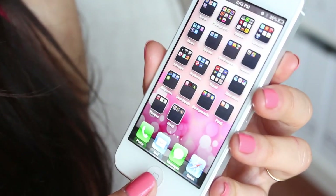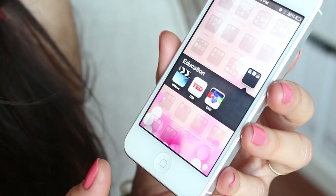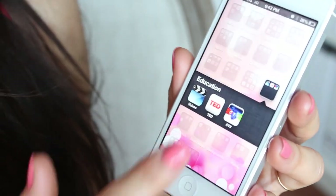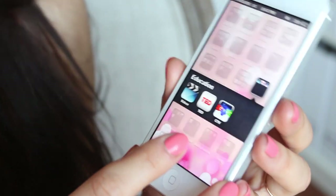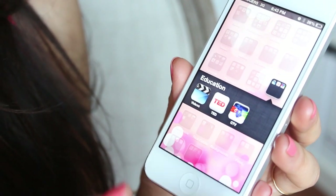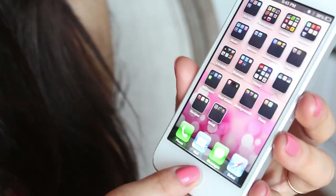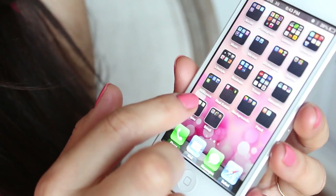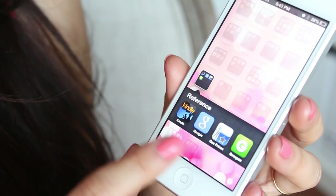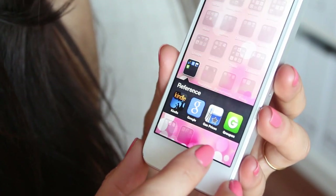Next is an Education folder — maybe TED can be categorized as education but the rest isn't really educational. I have a Videos folder that I don't really have anything in, and then a CTV app which is just our national station here. Under References I have Kindle, Google, Gas Prices, and the Groupon app.